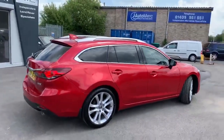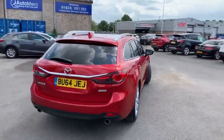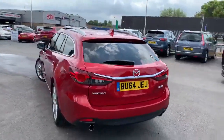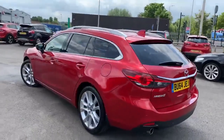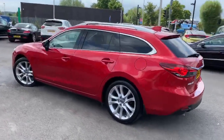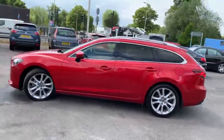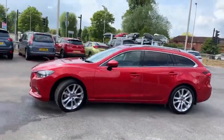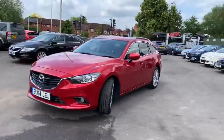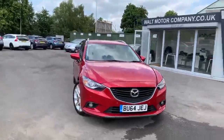It's a two-litre petrol Sport Nav estate car finished in Soul Red Pearl paint — so the right color — with a black leather interior. It's a one-owner car, done 37,000 miles, been to Mazda all its life. It's really a credit to its owner, kept extremely clean and extremely nice. Even the wheels are lovely — you're going to really struggle to find one in as nice a condition as this.